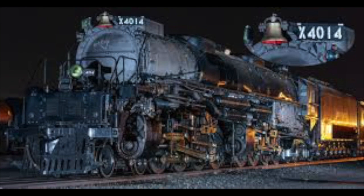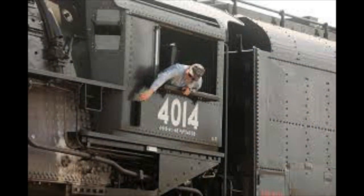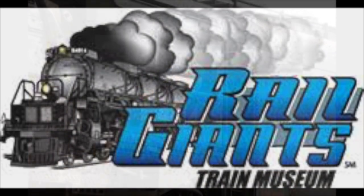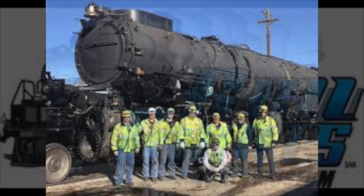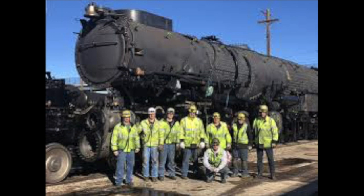Engine number 4014 was one of these workhorses. It was built in November 1941, and had a successful but unassuming career, travelling over a million miles in its 20-year service. 4014 was one of the lucky ones, and ended up at the Rail Giants Train Museum in California, where Big Boy spent 52 years sat in retirement.